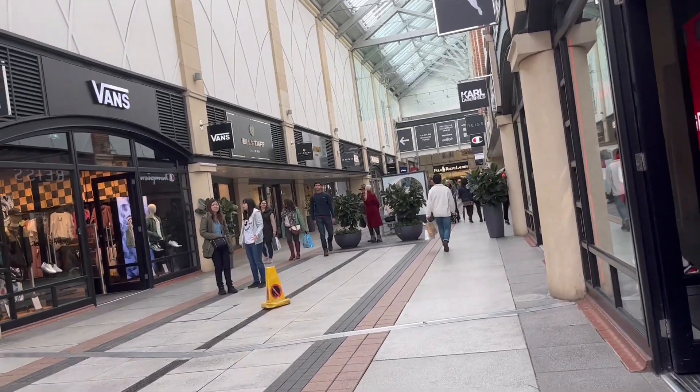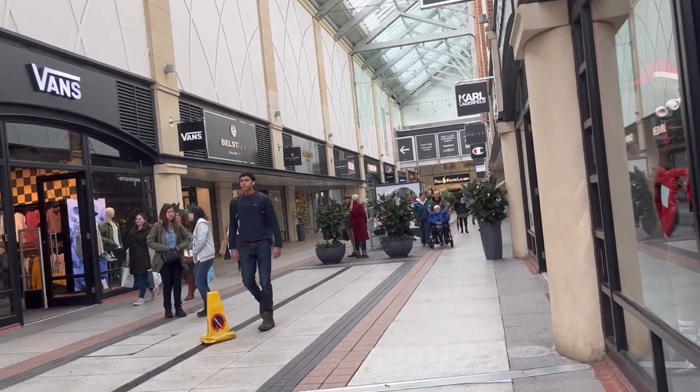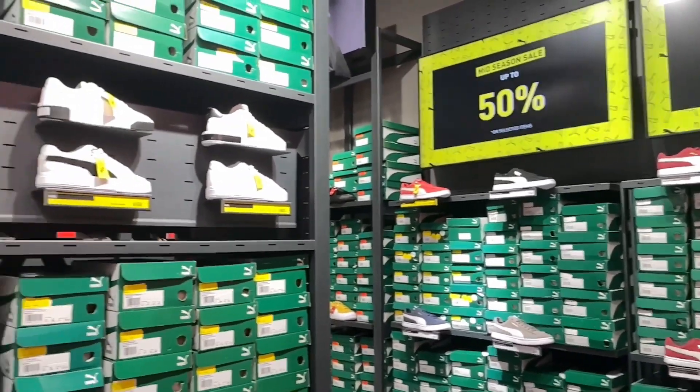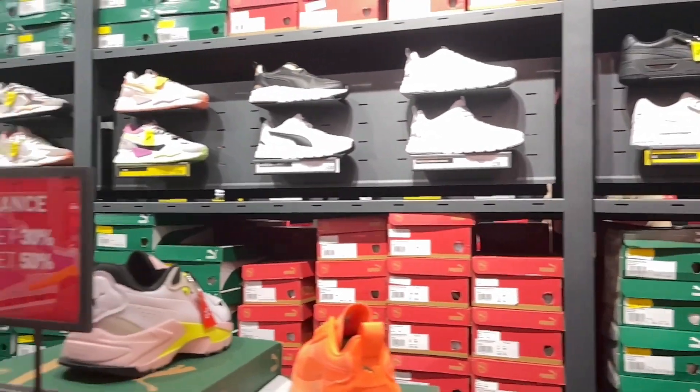This is the hallway of Gunwharf outlet and now we're going to go to Puma — it's really cool. Now we're at Champion and we're going to look at some new clothes.